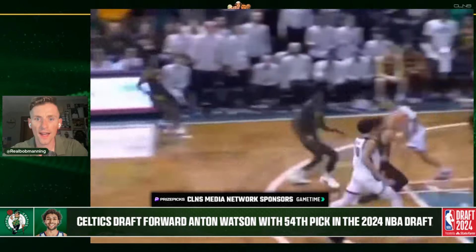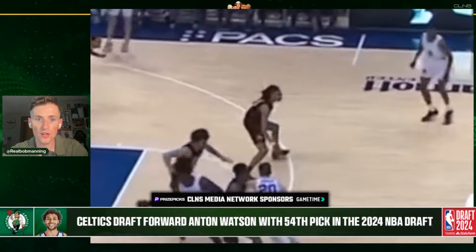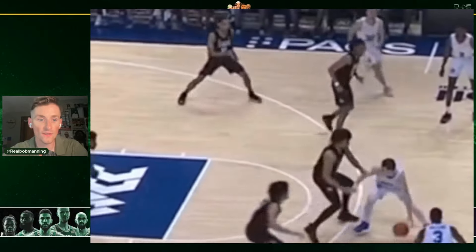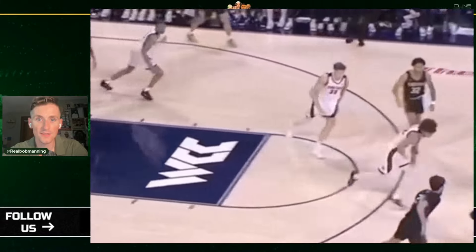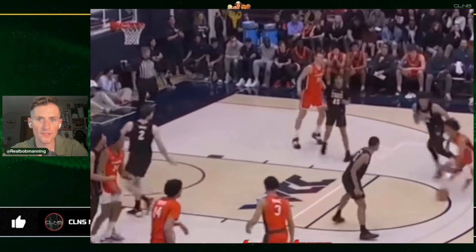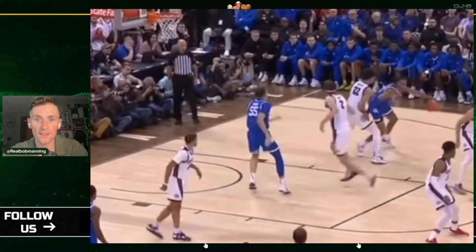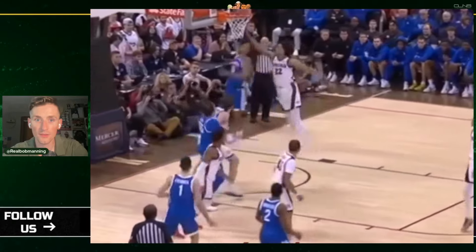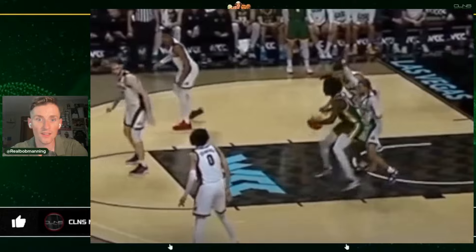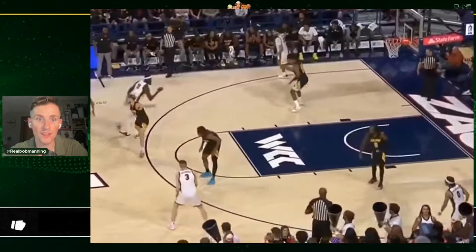There he is blocking in the lane, some transition defense right here. Scramble closeouts definitely look great for him. There he is on the perimeter against a guard, sticking with him. You see a variety of defensive plays — passing lanes, running in transition, pushing the ball off rebounds and steals. He averaged about a steal and a half per game. Nice recovery block on the drive there, active hands using that length, defending post-ups — something he'll have to do if he's going to play a little five in this league. There's a ton to love here on the defensive end of the floor.